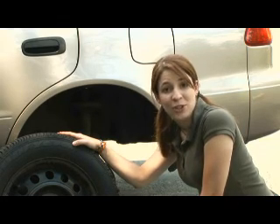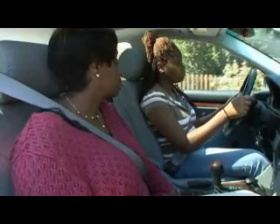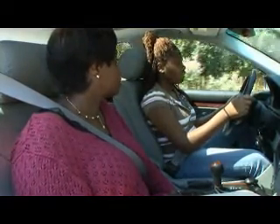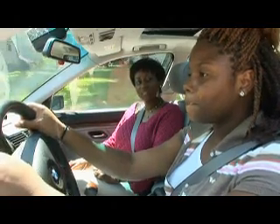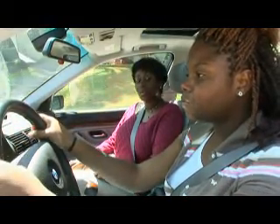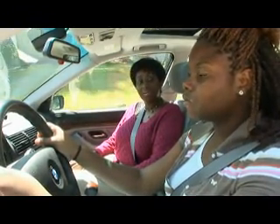If you're driving down the road and one of your tires blows out, you can be in serious danger. Since we're on an empty street, we can practice the appropriate steps. If your tire blows, grip your steering wheel tightly and take your foot off the accelerator. The vehicle will pull in the direction of the blown tire. Braking will make it worse, so let the car slow to a stop by itself.